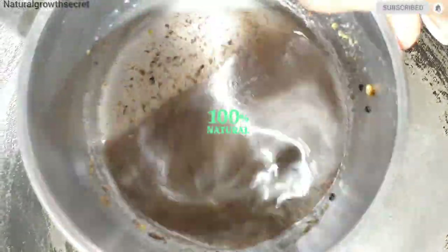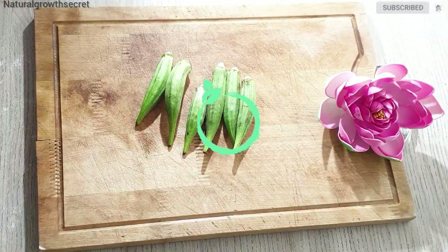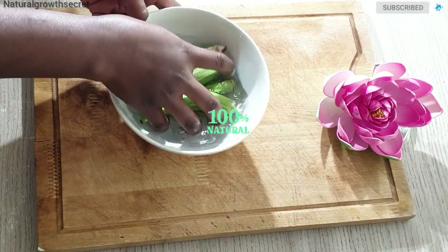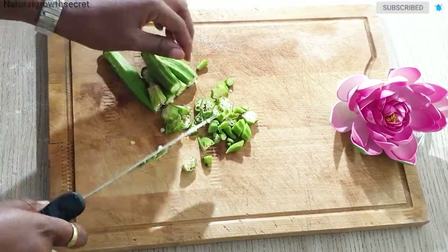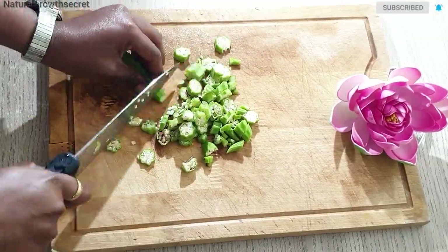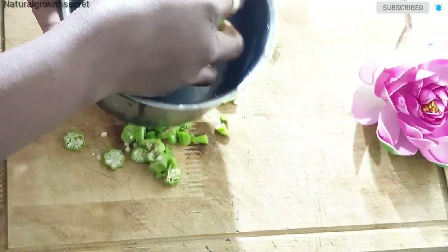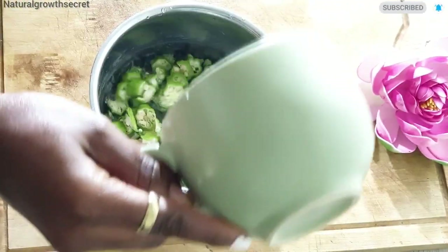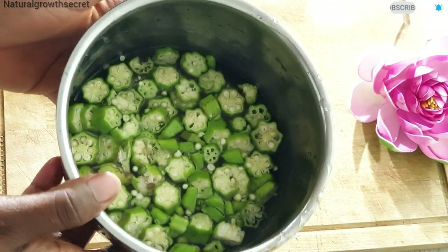This oil can be used in so many ways — you can go ahead to strain the oil and use it on your scalp for hair growth. Moving on to the next stage, we are going to be making our okra juice because we are going to be adding this juice to the butter to make it creamy and more moisturizing. I am going to prep my okra, wash it, give it a rinse, then slice it and prep it for the juice. It is very simple.